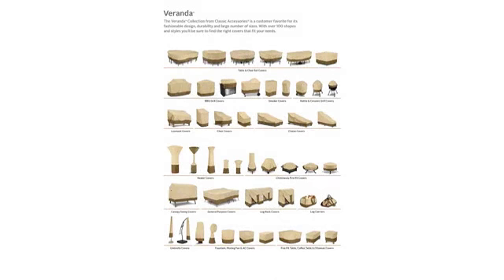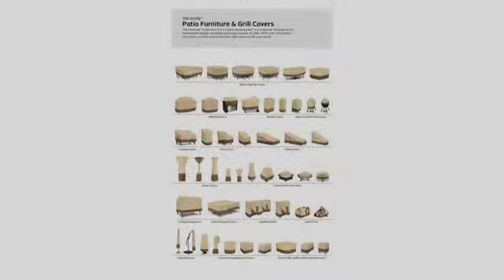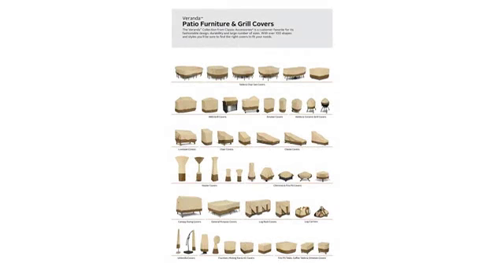Item is very well made and fits very well, except my Chiminea is a little shorter. I like it.